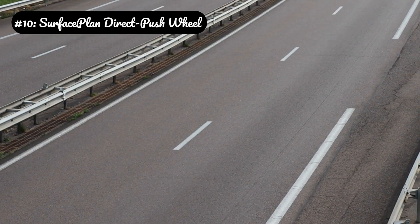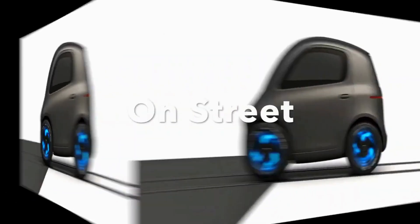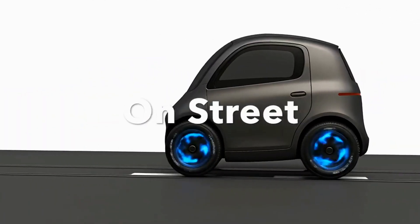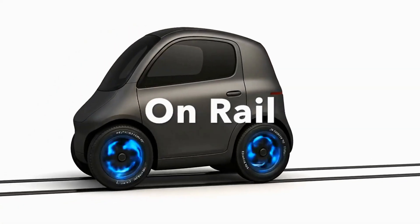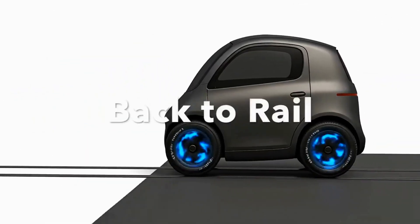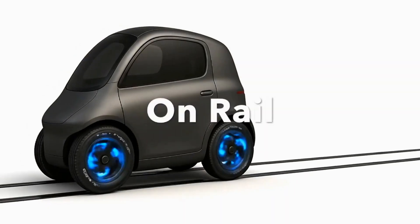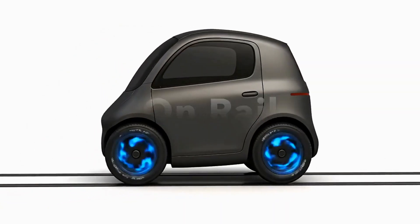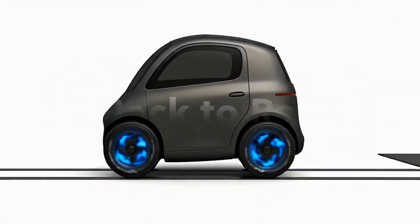Number 10: Surface Plan Direct Push Wheel. Independent actuator control: each pad on the wheel is a linear electromagnetic actuator that can be controlled individually with millisecond precision. Dynamic traction mapping: the wheel can instantly change its grip pattern — on ice, it extends hundreds of microspikes; on mud, it uses a broad paddling motion; on pavement, it retracts for silent, efficient rolling. Regenerative braking: when slowing down, the actuators reverse their function, capturing kinetic energy and feeding it back into the battery, increasing overall efficiency.